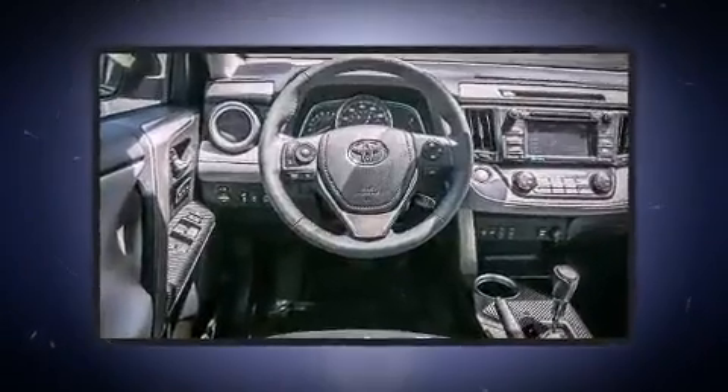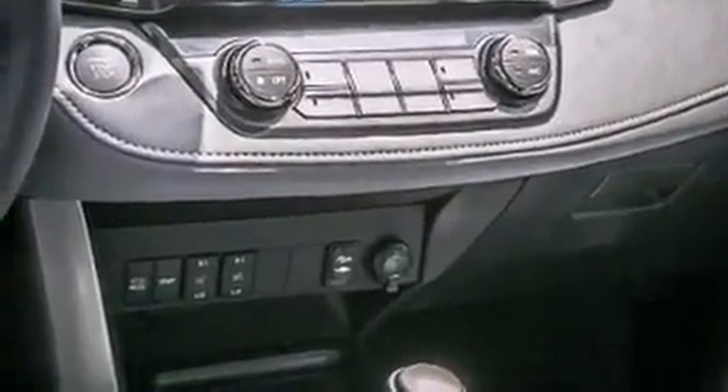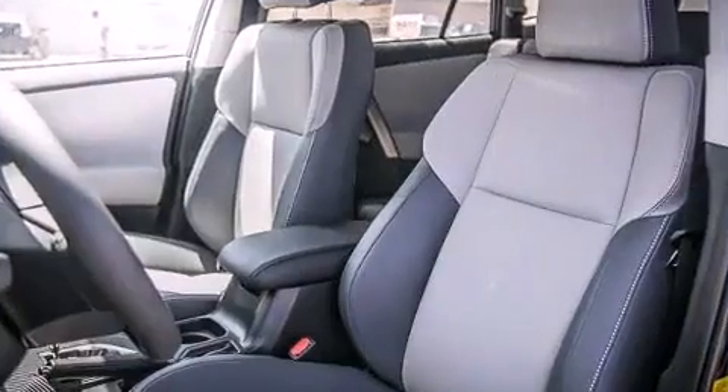It's equipped with tons of terrific amenities, but it won't break your budget. Like heated seats, variably intermittent wipers, a leather steering wheel, a power rear cargo door, remote keyless entry, and one-touch window functionality.